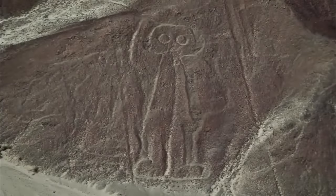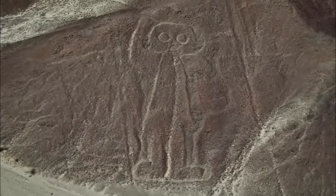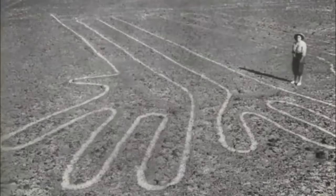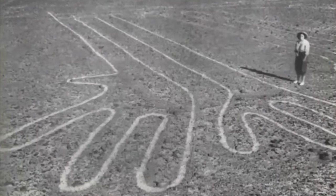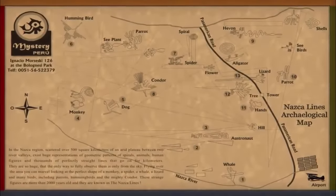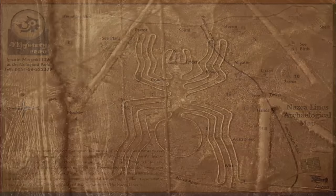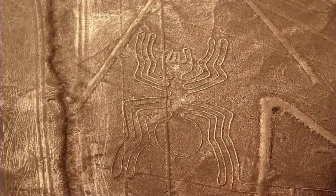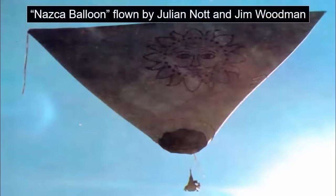The Nazca Lines — unquestionably one of the most enigmatic ancient sites on Earth. Enormous ancient artworks that, since their modern discovery, a number of individuals have attempted to, and seemingly failed to, adequately explain. Created to such enormous scale, many of these theories put forward demanded the utilization of advanced ancient flying machines just to enable their full appreciation.